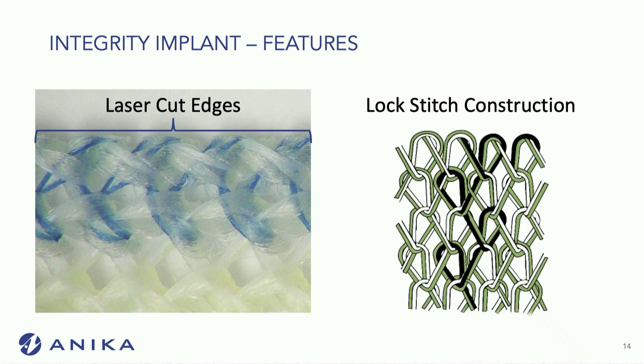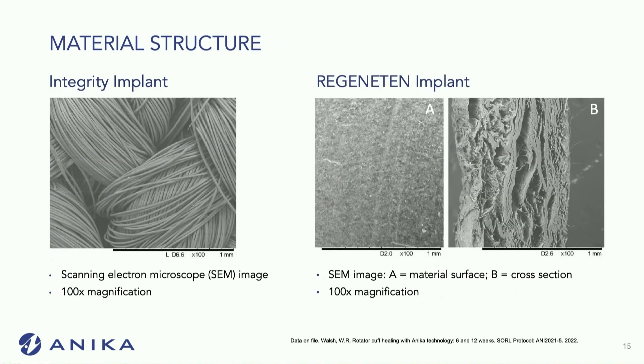Under high microscopy, you can see it's in a lock stitch construction with interwoven HYAFF and PET. Some of it is color-coded as well. Compared to Regenidin, which is a collagen implant, there's much higher porosity, and the ability for cells to infiltrate through this material is much higher than its leading competitor.